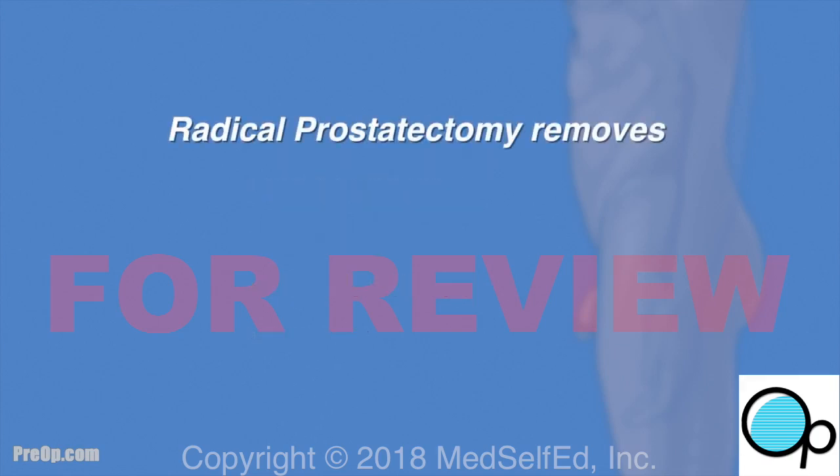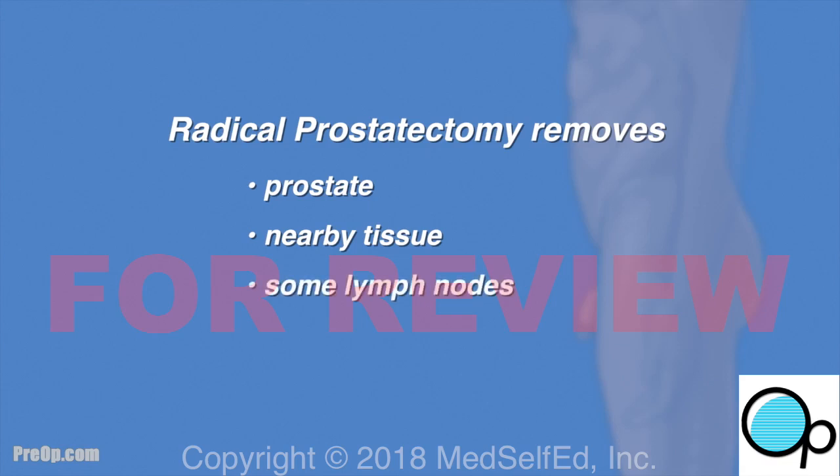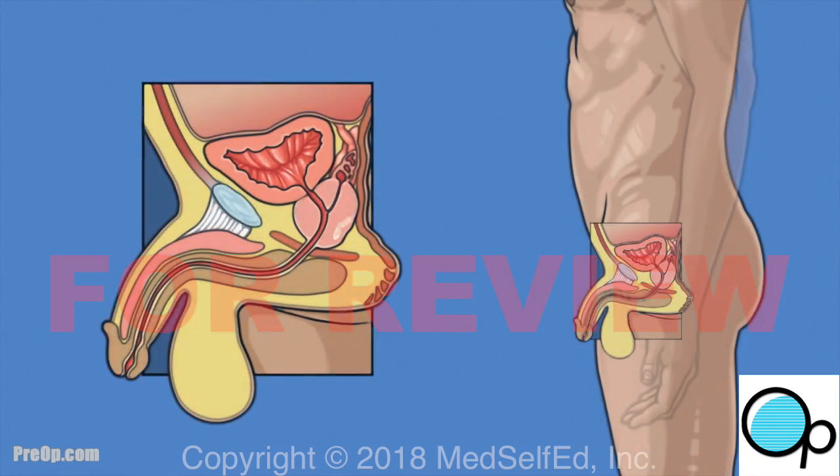Radical prostatectomy is surgery to remove the whole prostate gland, some nearby tissue, and lymph nodes. Everything removed is tested to be sure the cancer has not spread. This surgery is only used as a treatment if the prostate cancer is still contained within the prostate. If the cancer has already spread, surgery does not help and can cause serious problems when other treatments are used.